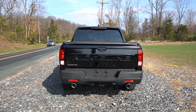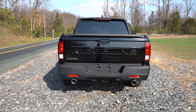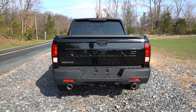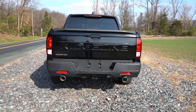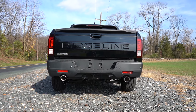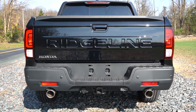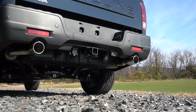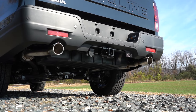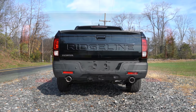Around to the back: a center high-mount stop lamp and LED tail lights come standard on all trim levels. Gotta love the Ridgeline lettering etched into the rear tailgate. Towing capacity comes in at 5,000 pounds — that's the max for all trim levels. At the corners, dual exhaust outlets with chrome tips make for one of the best exhaust looks on a pickup truck. And here is that exhaust clip.